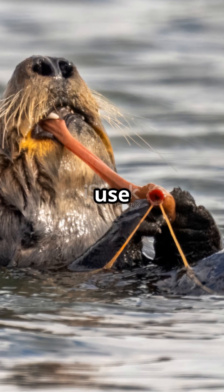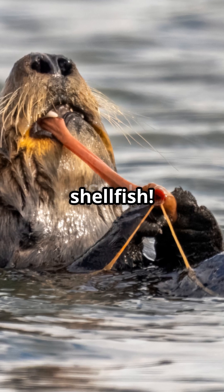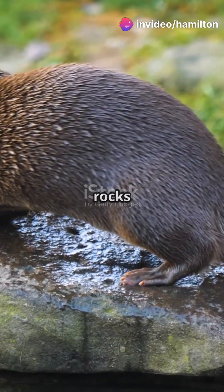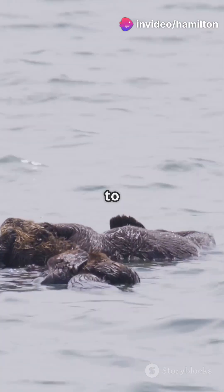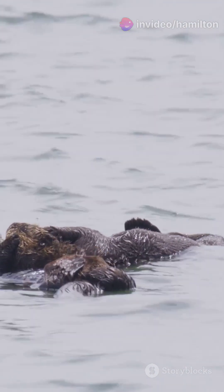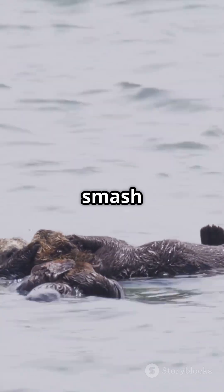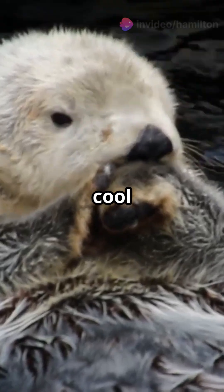These furry critters use rocks to crack open shellfish. Unlike most marine animals, otters have a clever trick for their favourite foods — they use rocks as hammers. They dive to find clams and mussels, stow a rock in their underarm pouch, then float on their backs and smash the shells open. How cool is that!